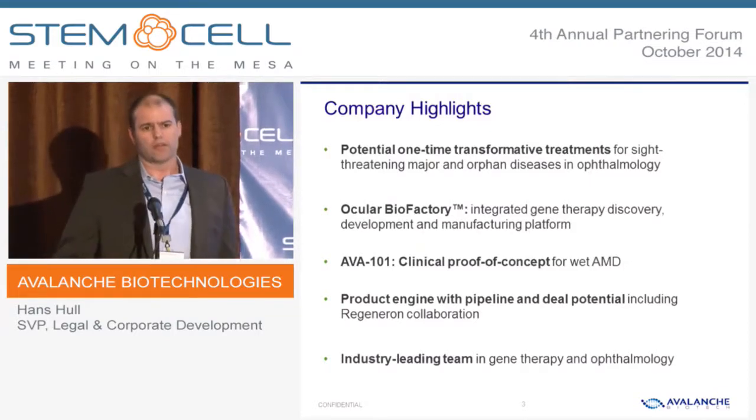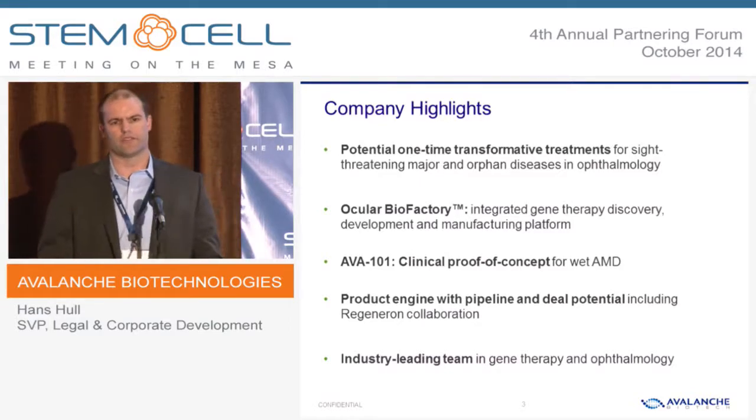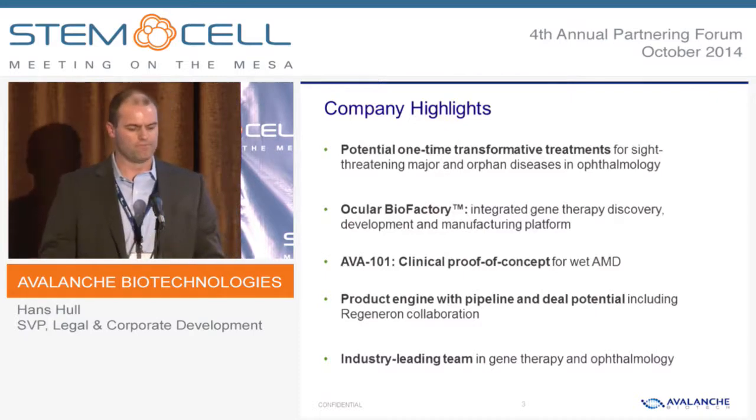I'm going to tell you a little bit about our lead product, AVA-101, which is under development for wet AMD, and also about our ocular biofactory, which is a platform technology for discovering, developing, and importantly, manufacturing at scale novel AAV vectors with improved properties. What that does is really give us a product engine to advance molecules quickly through late-stage research into early development and also presents opportunities for collaboration.